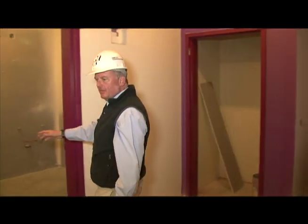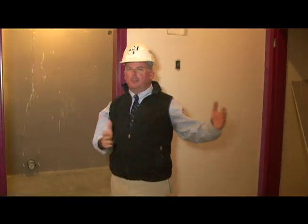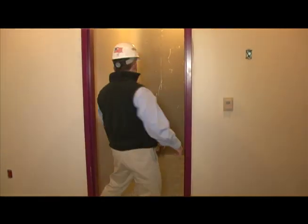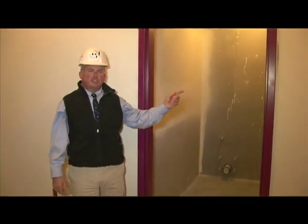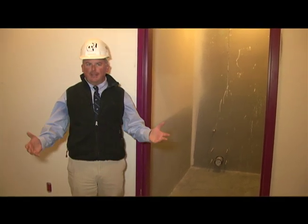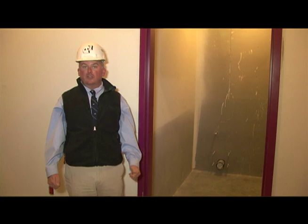In here is the nurse's office. We'll also have a bathroom and availability for beds for sick children. We also have an ADA accessible shower in here as well, so we can service all the needs should any kids become sick during the day.